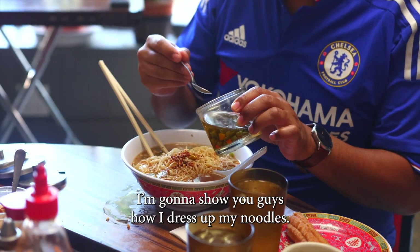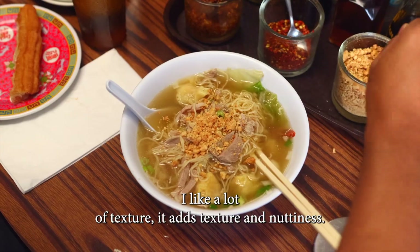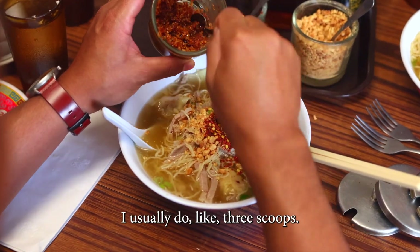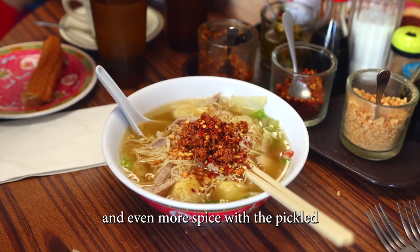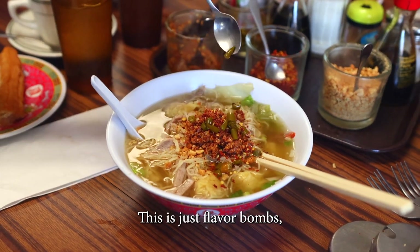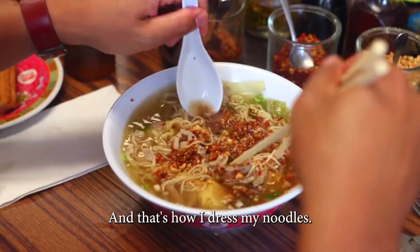All right, I'm going to show you guys how I dress up my noodles. Crushed peanuts — I like a lot of texture, it adds texture and nuttiness. Fried garlic, I usually do like three scoops. Chili flakes for some added spice, and even more spice with the pickled Thai chilies. This is just flavor bombs. Fish sauce for some extra umami. And that's how I dress my noodles.